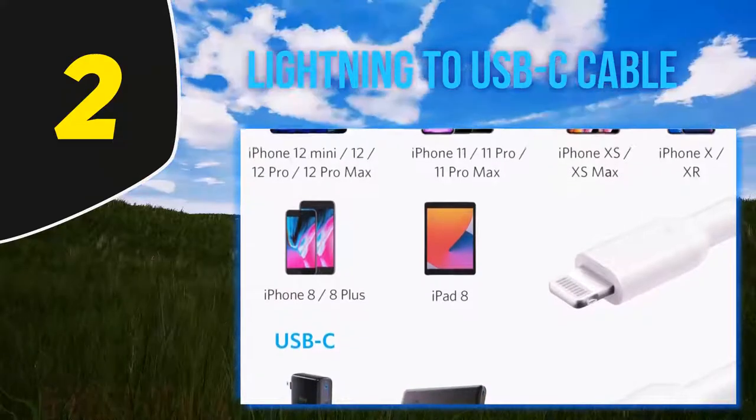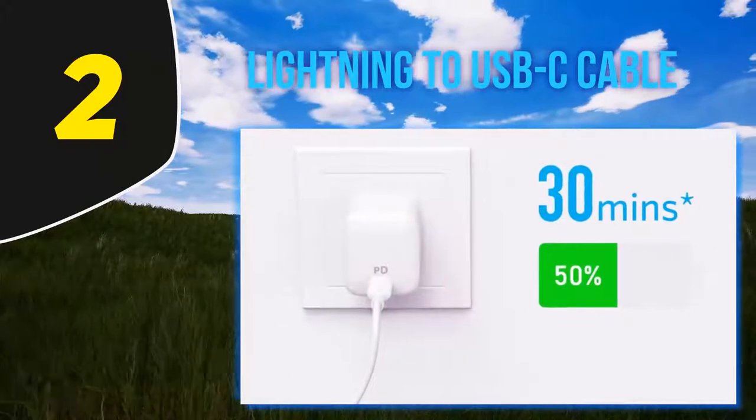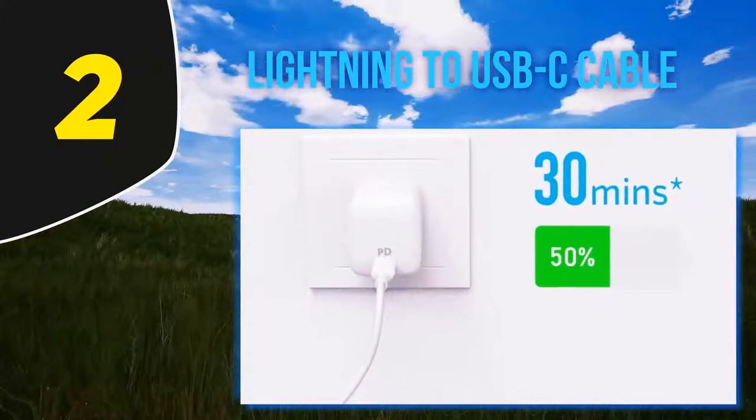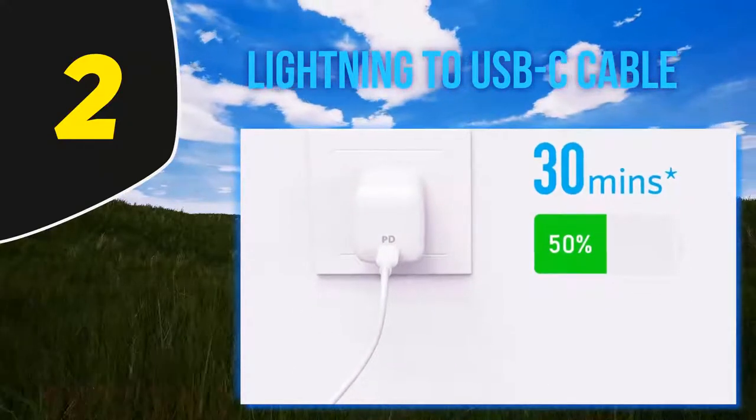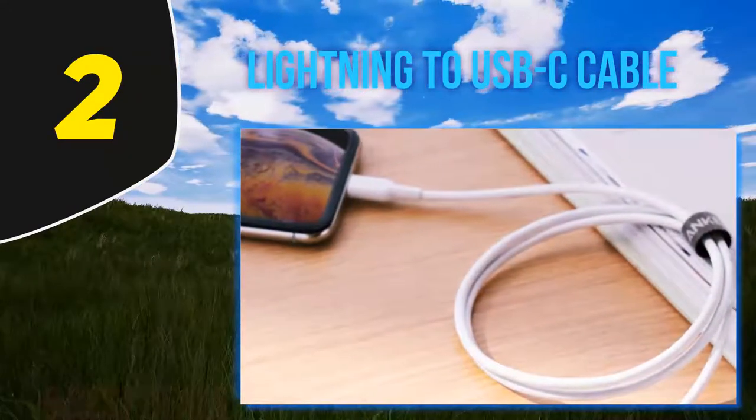Apple's cables are known for having cable heads that can frequently break or snap, but with Anker's reinforced cable heads this won't be a problem. We're still holding out hope that this year's iPhone finally makes the switch to USB-C, but until then you'll need a Lightning to USB-C cable — and Anker's is by far the best in the game.